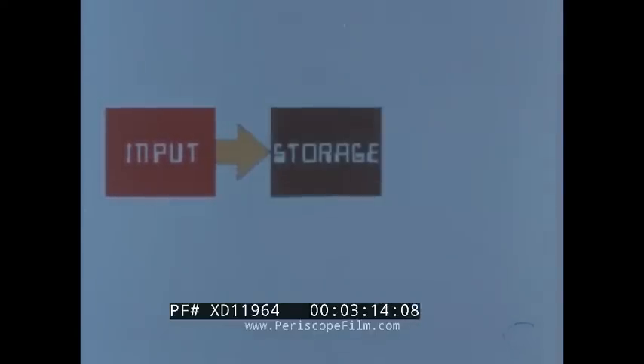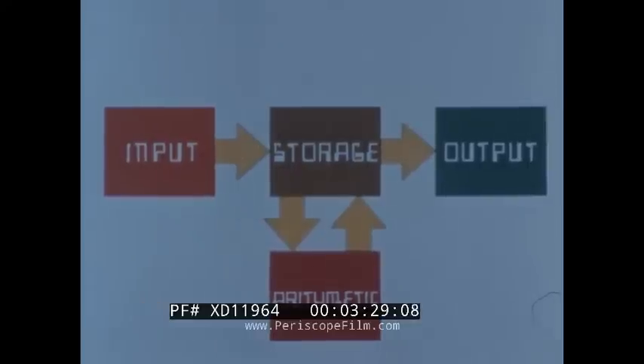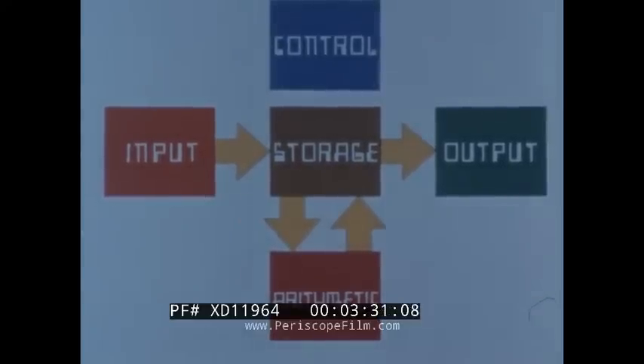All computers have five basic parts: an input unit that receives information, a storage or memory unit, an arithmetic unit that does the computing, an output unit that delivers information, and a control unit.